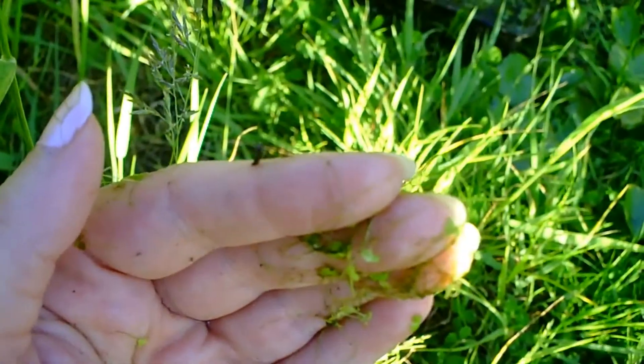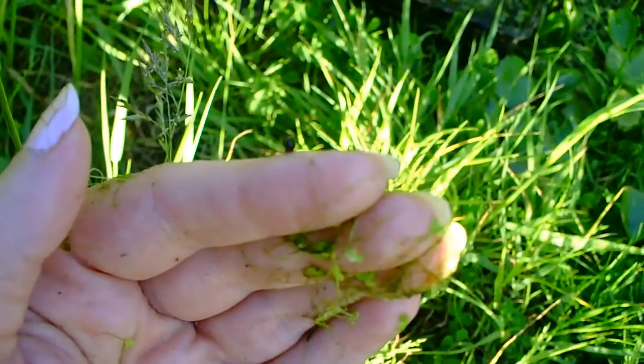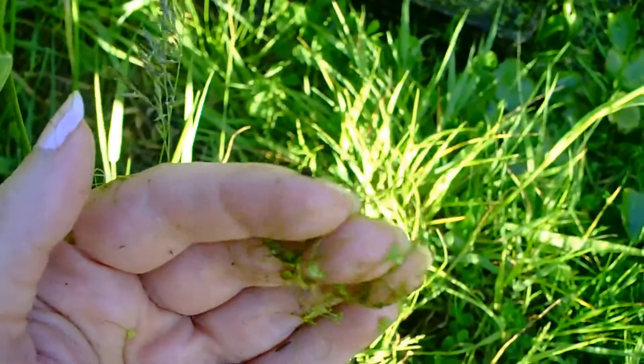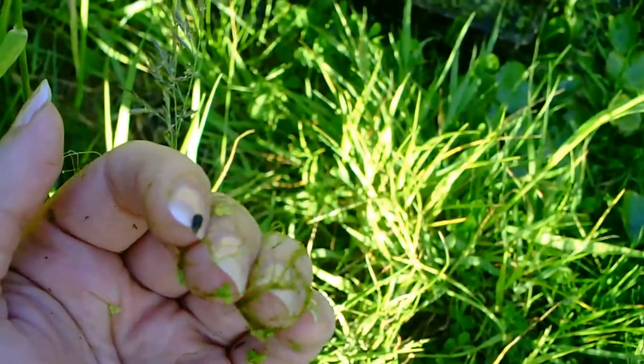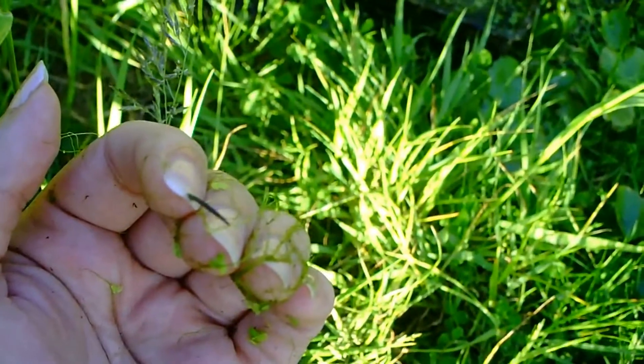Erpobdella leeching pond. Look at this - this tiny little creature is a leech. I just literally put my fingers into the blanket weed and when I brought them out I had this little thing on my fingers. It's very tiny.